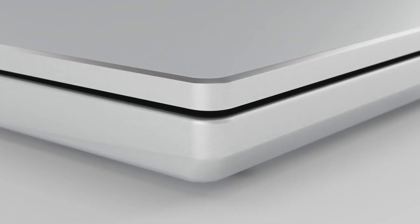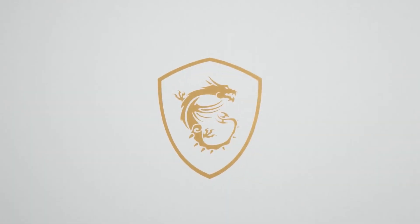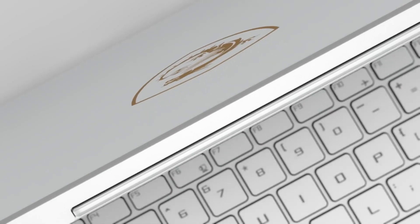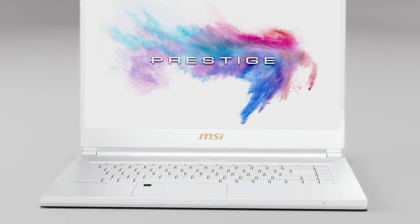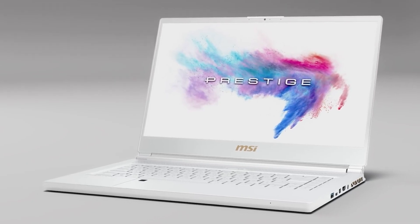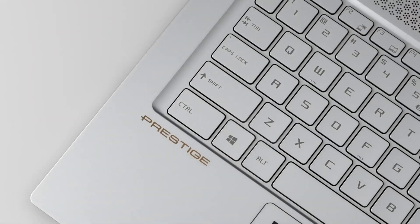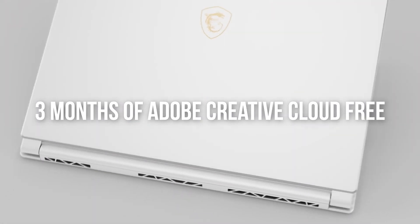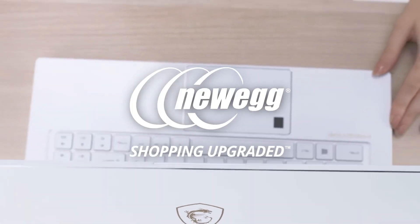One example of what you'll get in an RTX Studio laptop is the P65 model in MSI's Creator line of portable systems. This stylish laptop packs an RTX 2070 GPU and an i9-9880H CPU, so you know it's ready to make your content creation dreams come true, and it comes with a 4K screen so you can actually see your work as it's meant to be seen. As an added bonus for a limited time, new RTX Studio laptops come with 3 months of Adobe Creative Cloud when you purchase at participating retailers, including Newegg.